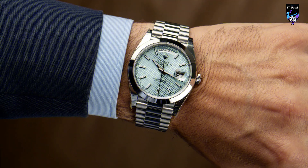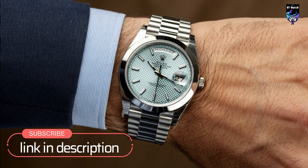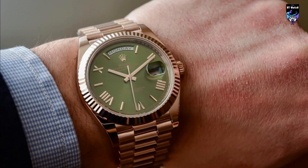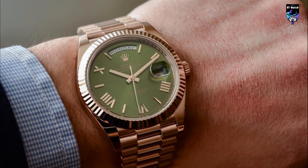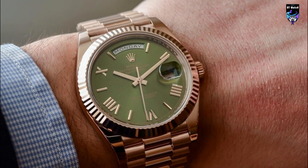The watch's signature feature is its day and date display on the dial, which is available in 26 different languages. The Day-Date 40 is water-resistant to 100 meters and comes with what is called the President Bracelet, which represents the ultimate in refinement and comfort and is always made out of carefully selected precious metals.